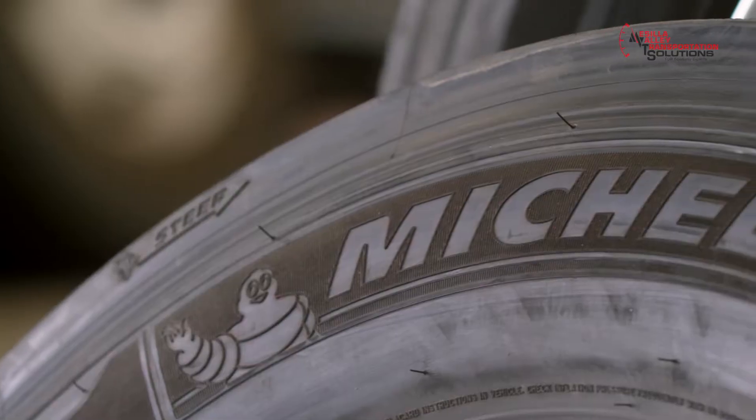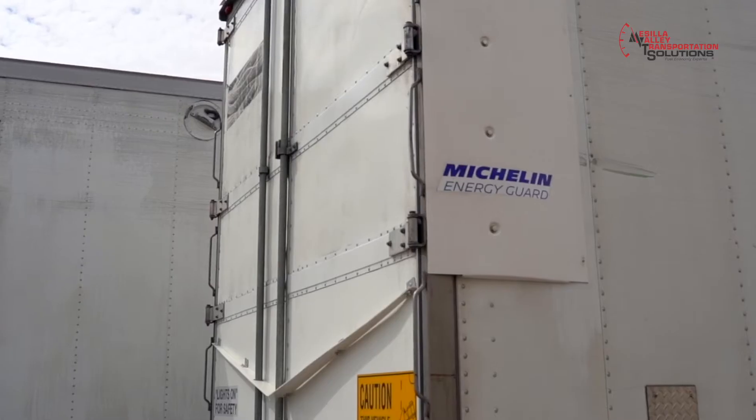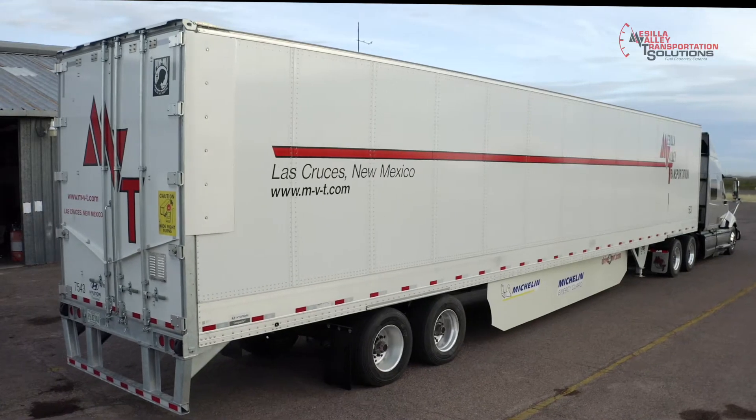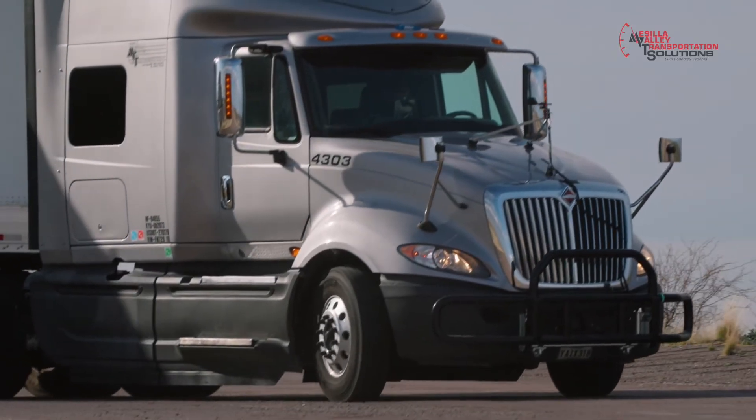The products we're testing are from Michelin. Michelin is in a unique position — they're well known for tires, but they've also entered the trailer aerodynamic market with the Michelin Energy Guard system. We've done a lot of testing on both the Energy Guard and Michelin tires, so we're excited to combine the two and show you what they'll do together.